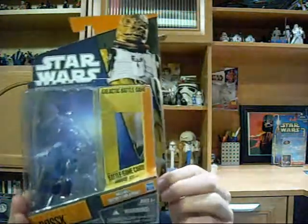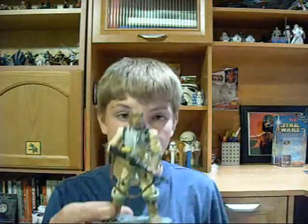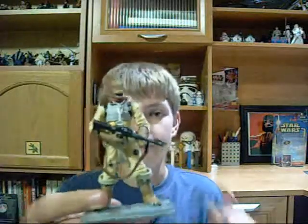Moving right along, I'll show you my first Saga Legends of the 2010 packaging, and I got Bossk. At the moment I am trying my hardest to get as many of the Empire Strikes Back bounty hunters as I can. I have Bossk and I have Zuckus.